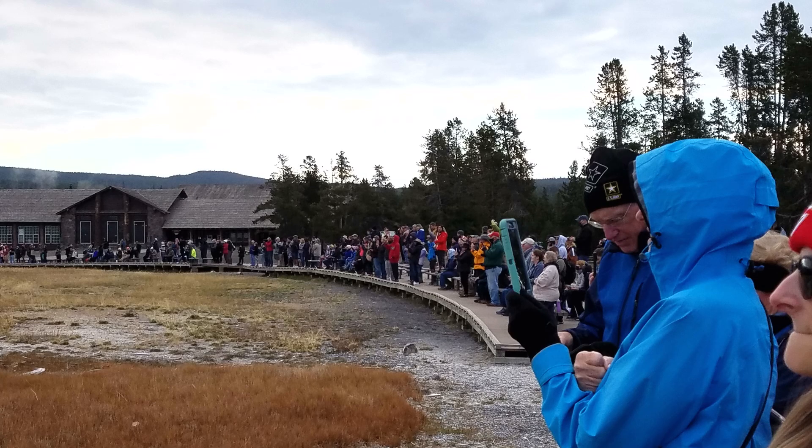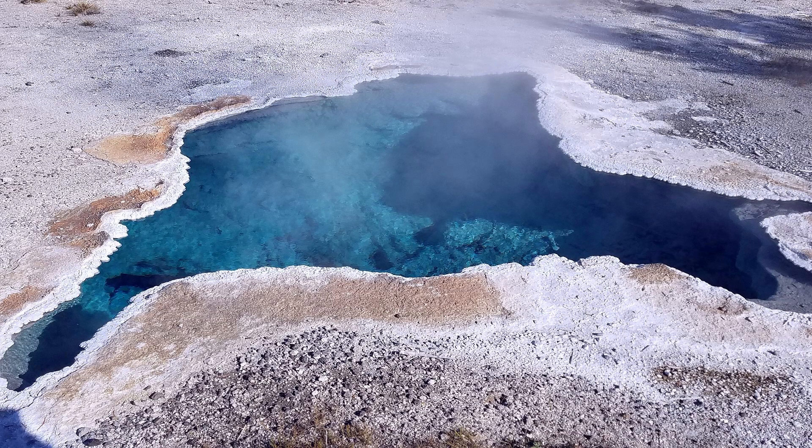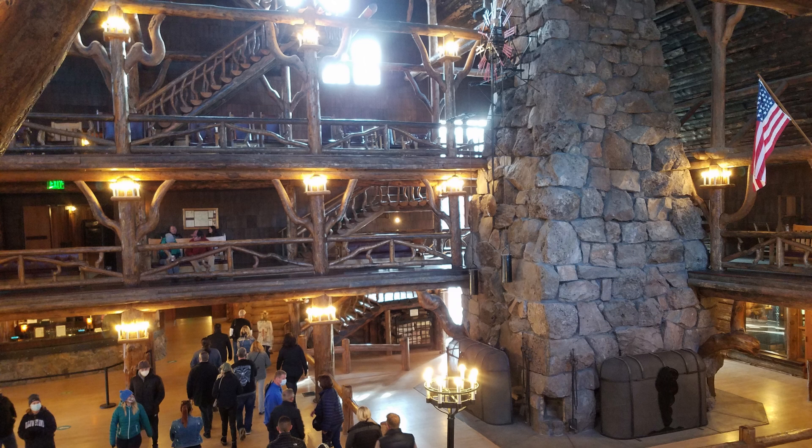Yellowstone National Park can get very crowded during peak season: June, July, and August. The best months to visit Yellowstone are April, September, and October. These off-season months provide more chances to catch a glimpse of the local wildlife and enjoy thinner crowds.